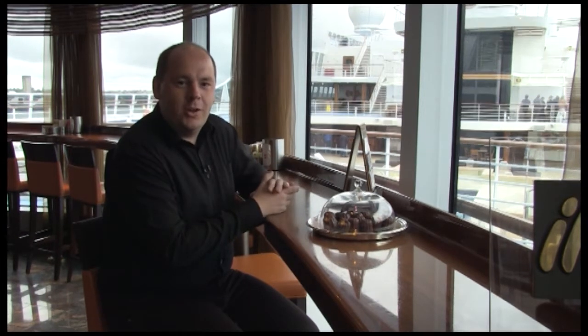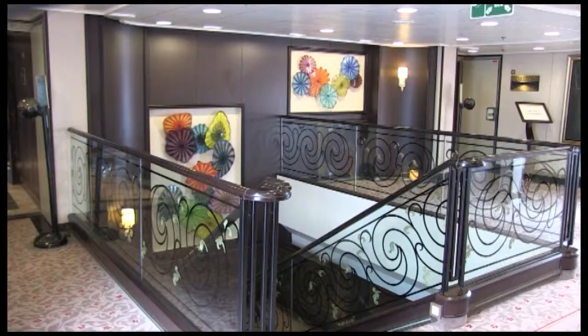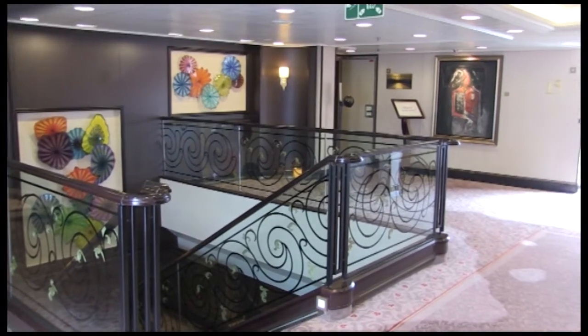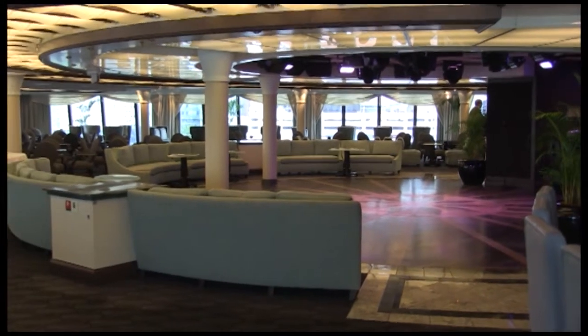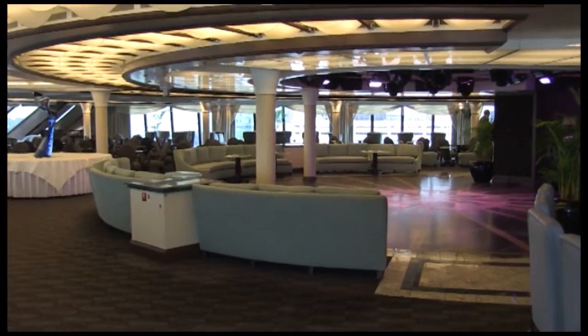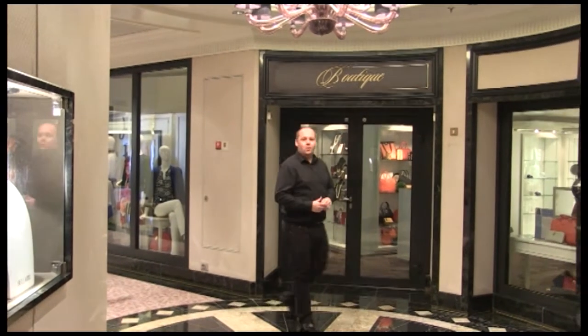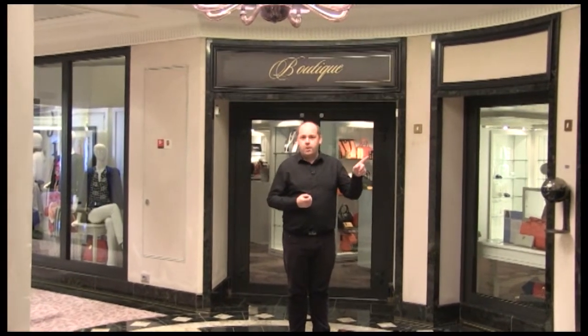Barista's is open from 6 o'clock in the morning right through until 6 o'clock in the evening. You can come here for a morning coffee or an afternoon refreshment, and there are even some little cakes as well. There are also boutiques on board where you can get jewellery, pick up some clothes, or grab some souvenirs for the people back home.